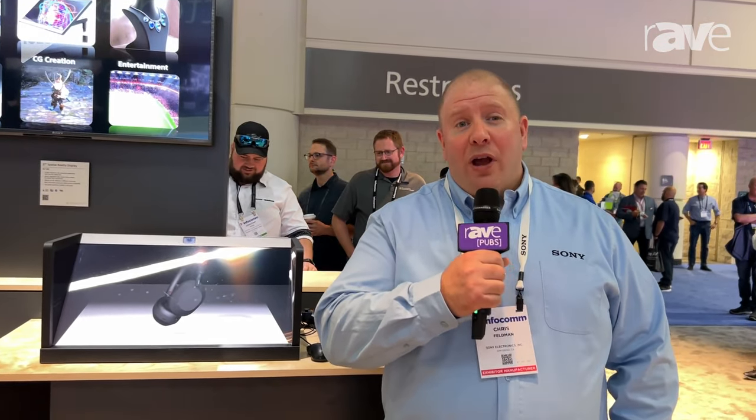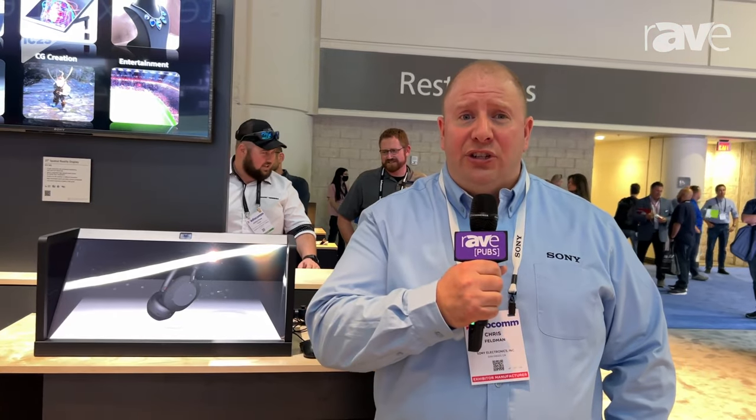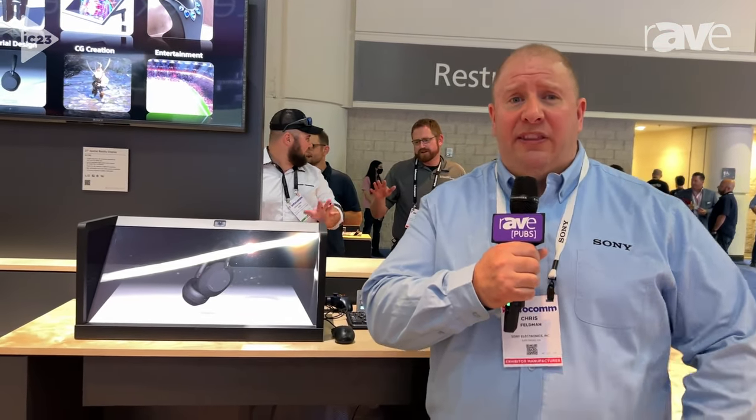Hello, this is Chris Feldman with Sony Electronics at Infocom 2023. I'm here today to talk to you about the Spatial Reality Display. We offer two sizes — 15.6 inch — and here at the show we're showing a new 27 inch display that I have right here.